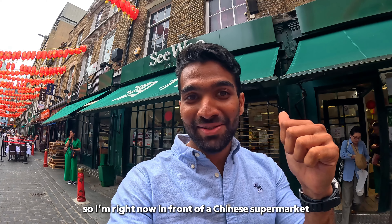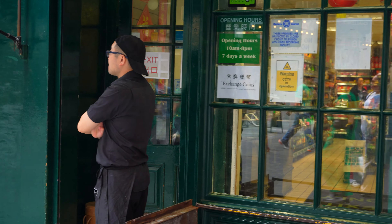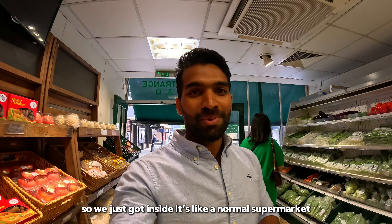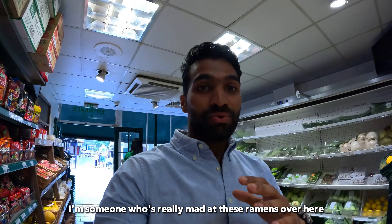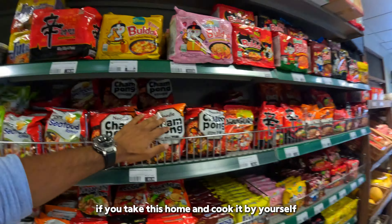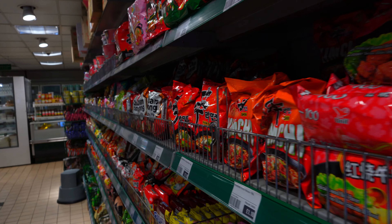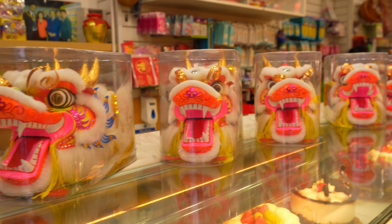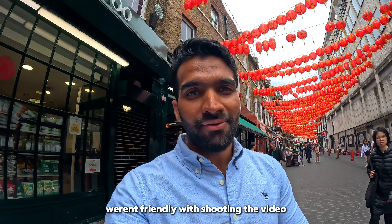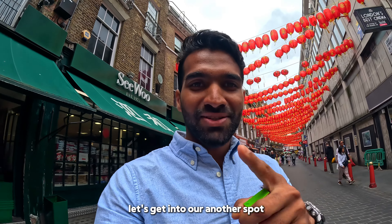I'm right now in front of a Chinese supermarket. Let's go inside and see what they sell. It feels like a normal supermarket, but look at the kind of ramens and noodles they are selling here — I'm someone who is really mad about ramen. If you take this home and cook it yourself, it's really good. The staff there were unfriendly with shooting the video, so I just got this Chinese chewing gum and that's it. Let's get into another spot.